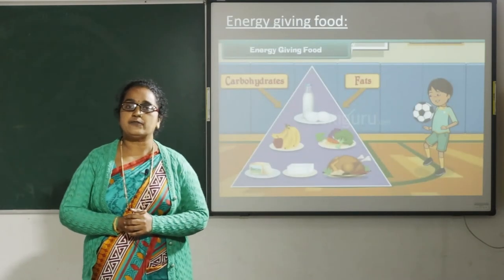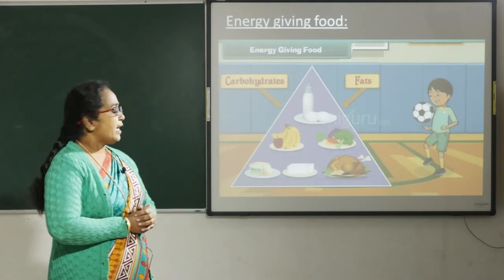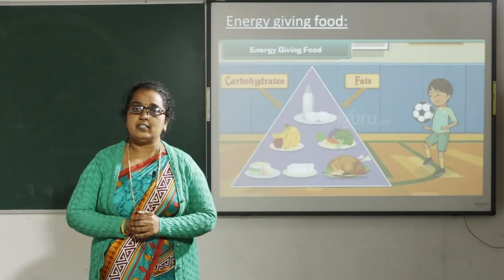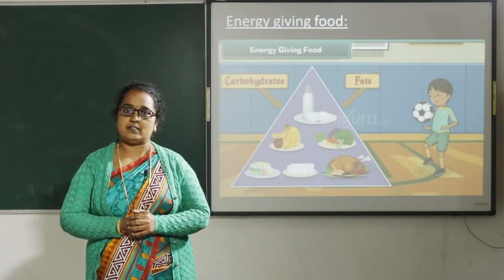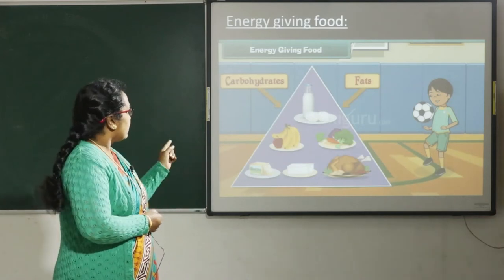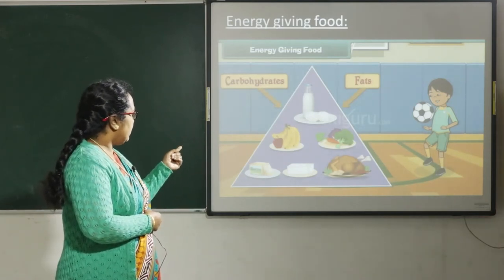Let us see how these foods help us. Energy giving food gives us energy to work and play. Which are the food items that give us energy? Energy giving foods are milk, egg, banana,